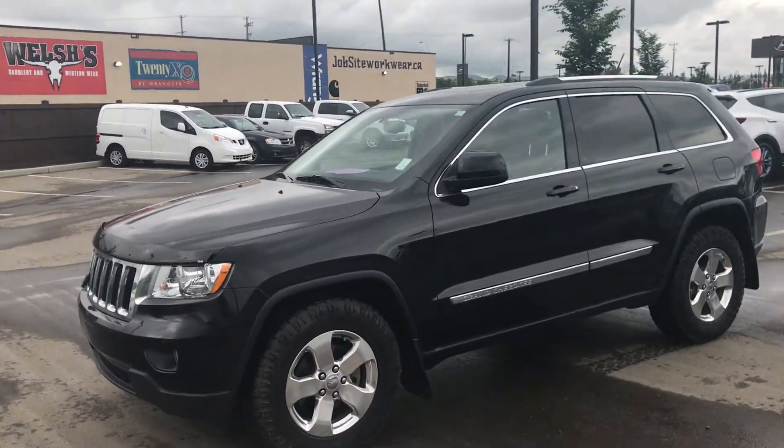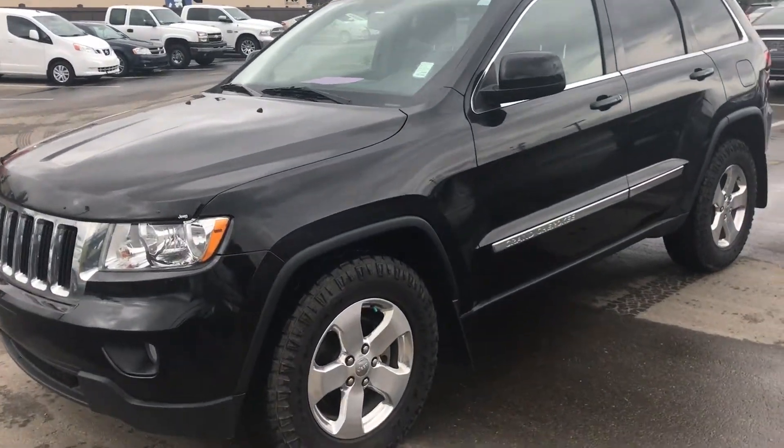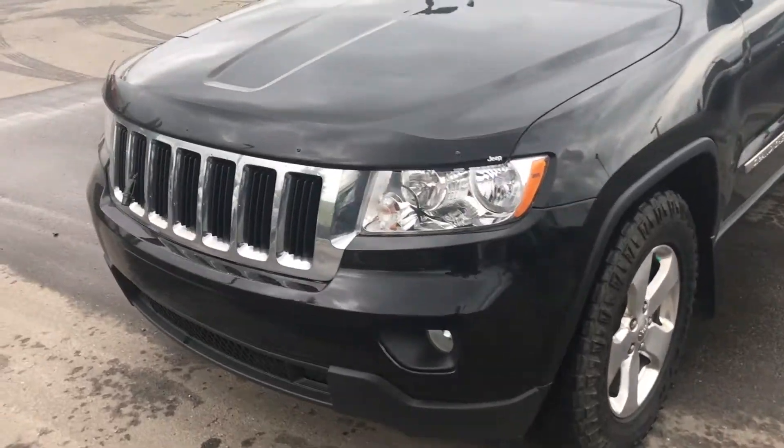Hey Francis, Alex here at River City Hyundai. Just wanted to give you a quick glimpse of the 2012 Grand Cherokee Laredo that you were inquiring about.